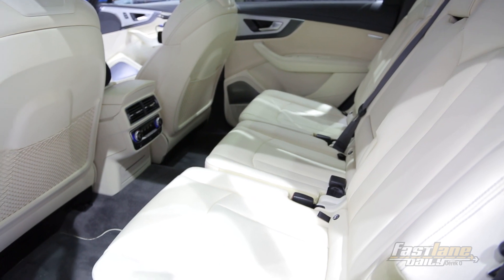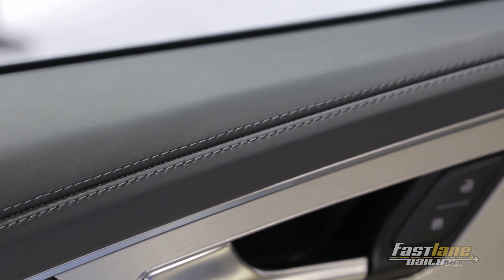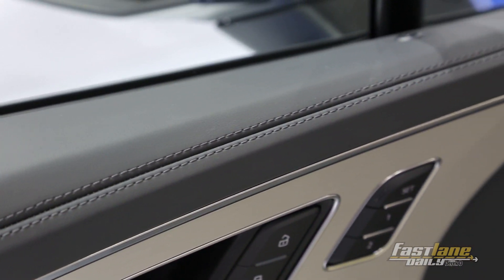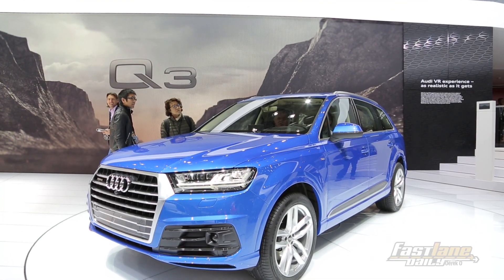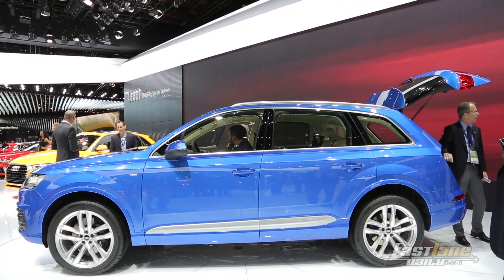There's also talk of a diesel plug-in hybrid coming down the line, meaning that fuel economy is going to jump dramatically. So if you're interested in getting a luxury SUV with really good quattro all-wheel drive, the Q7 plug-in hybrid with diesel engine is the one you want to wait for.